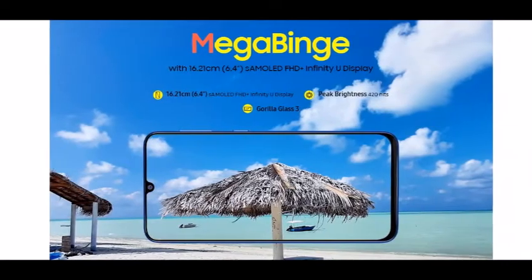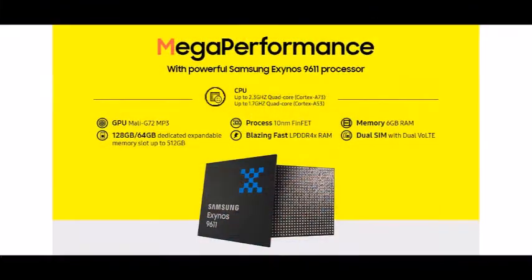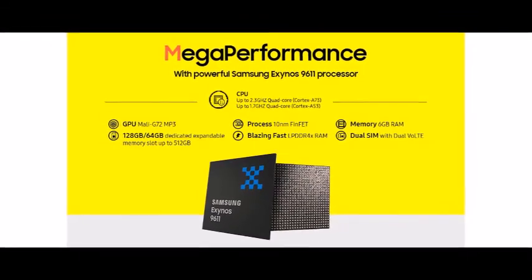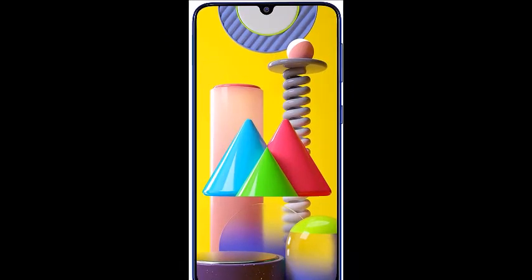Fast face unlock and fingerprint sensor, Dual SIM nano plus nano with dual standby and dual VoLTE, dedicated SIM slot, Widevine L1 certification for HD streaming.